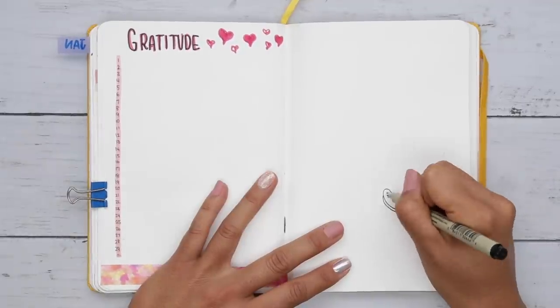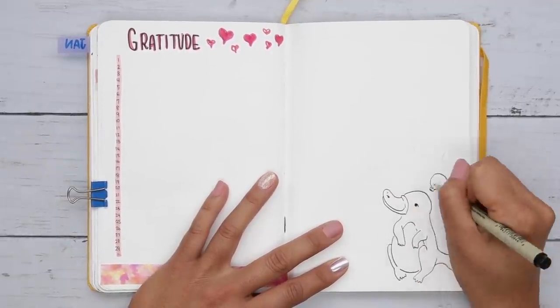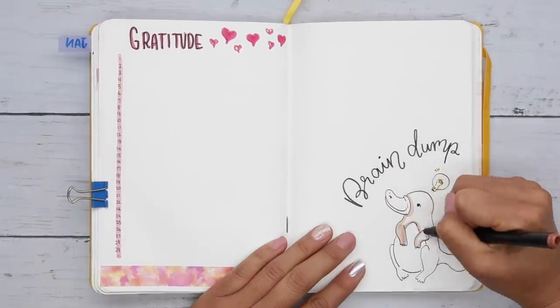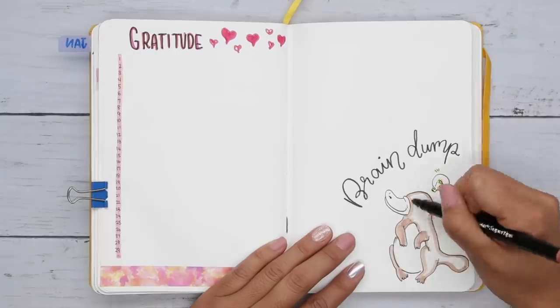On the other side of this page is a brain dump page. This is going to be where I can just write, draw, add photos — anything. And I think the platypus agrees.